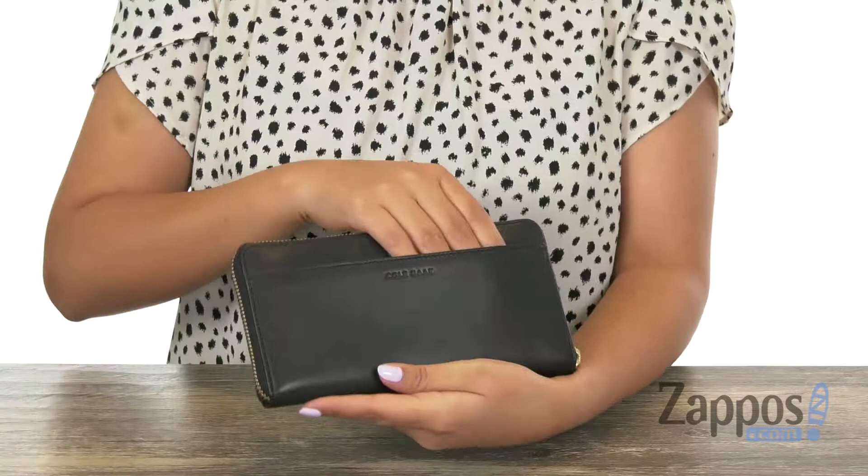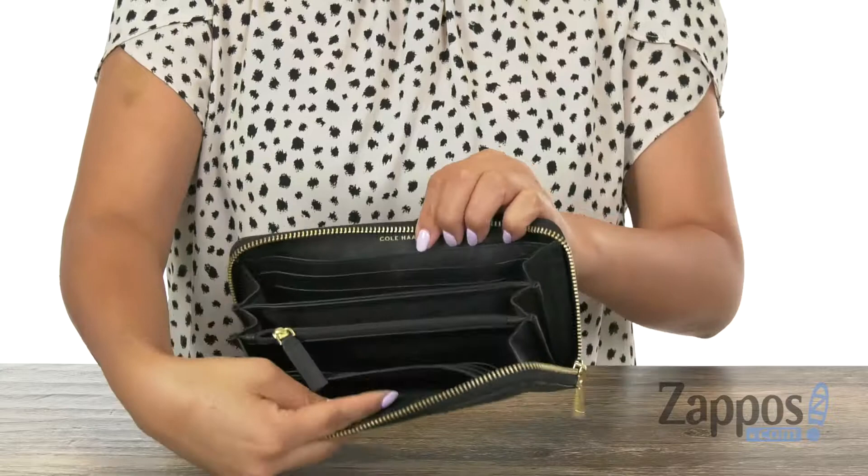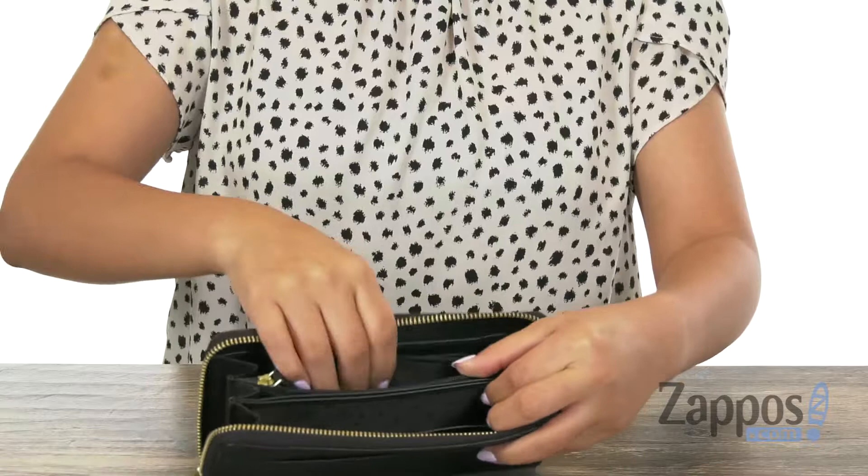Like those cards that you constantly use. The main compartment opens up with a zip closure. Inside there are slip pockets on each side with a total of 12 credit card slots to help keep all of your cards organized. There is a center zip compartment that is perfect for housing your loose change.